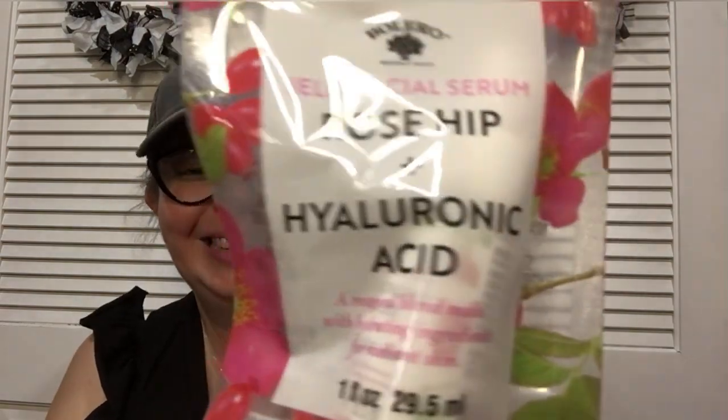I found this jelly facial serum with rose hip and hyaluronic acid — I cannot say that word. The bottle looked bigger than what you normally get at Dollar Tree, so I feel like you're getting more. This is a Bolero product — they do a lot of beauty products at Dollar Tree. The packaging was really cute too, so I picked that up.